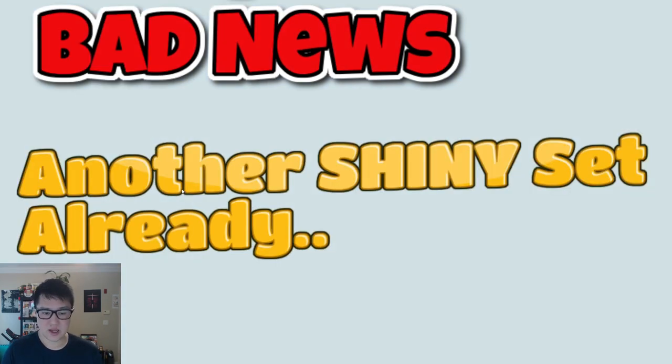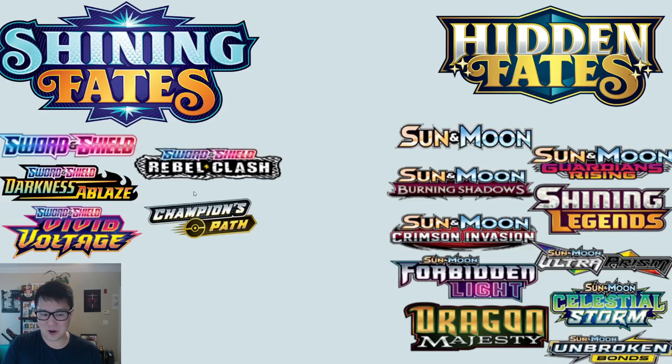Now for the bad news. Yes, we're excited because it's another shiny set, but I'm not so excited because it's another shiny set already. Here's a list of what the fate sets comprise. For Hidden Fates, we had all the stuff from Sun and Moon all the way to Unbroken Bonds — that's like ten sets altogether, although Unbroken Bonds is a bit of an asterisk since those cards came from the Hidden Fates set and not the Shiny Vault. Still, a solid nine sets for the Shiny Vault. For Shining Fates, there are only five sets out right now.